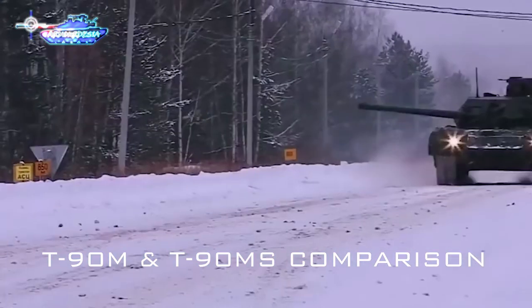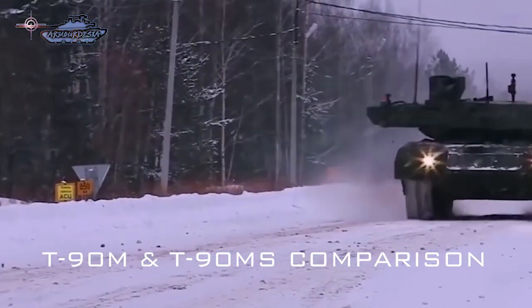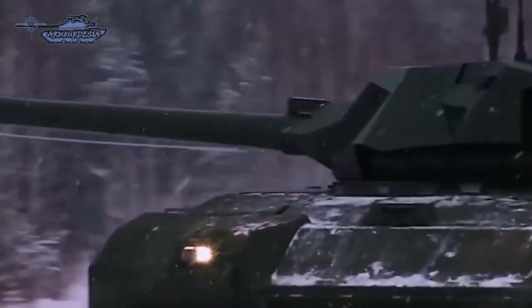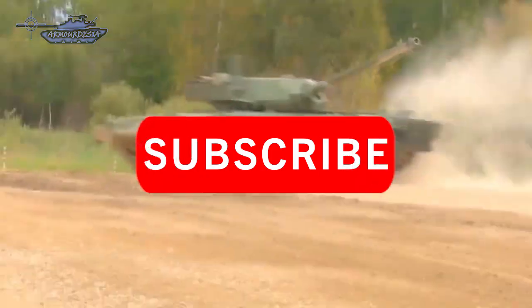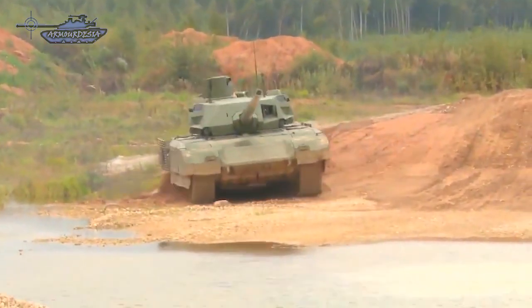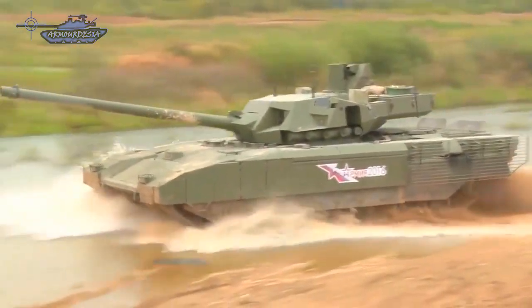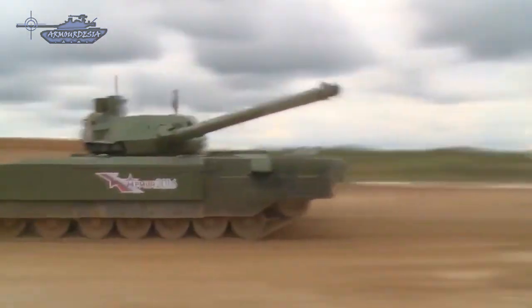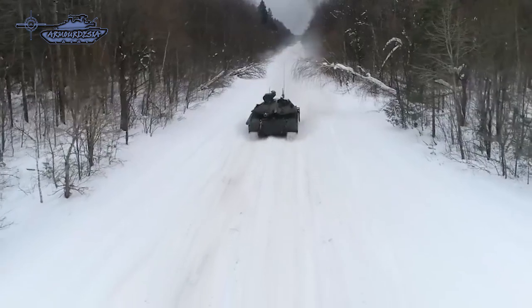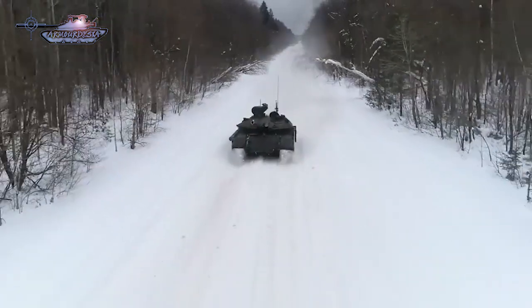The next generation tanks are already developed in Russia, but still face technical hurdles requiring refinements and are too expensive for large-scale procurement. The cost of the T-14 Armata MBT is estimated at 8 to 12 million US dollars, compared to 1.5 to 2.5 million dollars for an upgraded T-90.